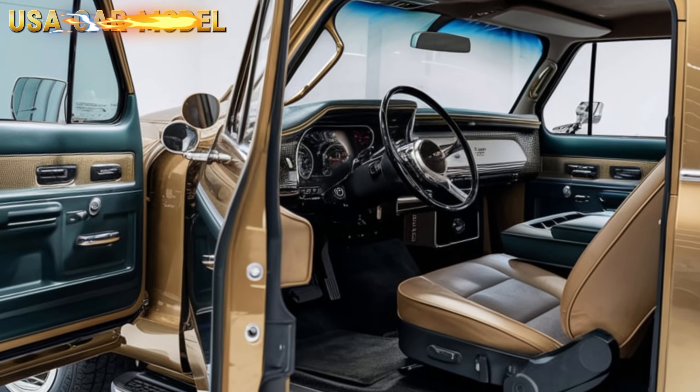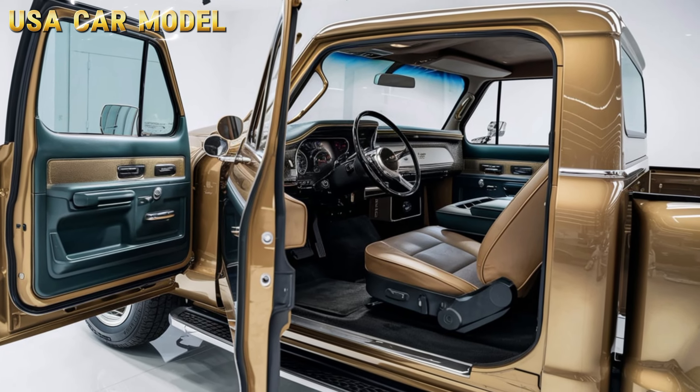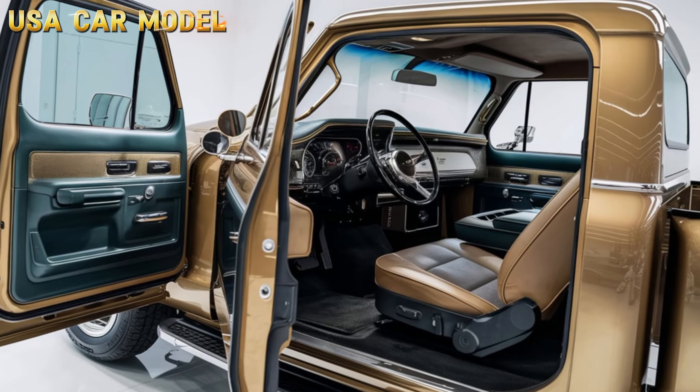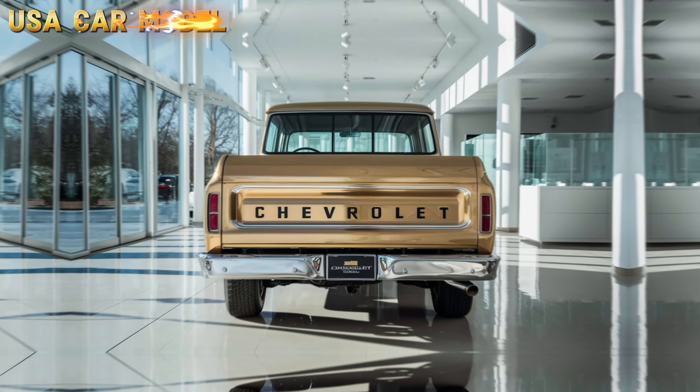Inside the cabin, Chevrolet has gone all out with modern luxury. You've got leather seats, a large touchscreen display, wireless charging, and all the latest driver assist features. It's a perfect balance between retro aesthetics and futuristic tech.